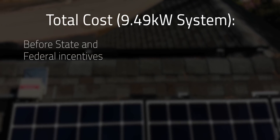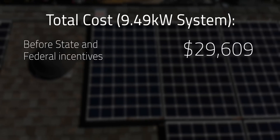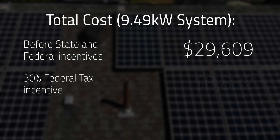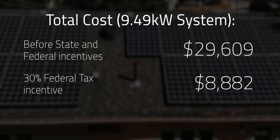The total cost of the 9.49 kW system before state and federal incentives was $29,609. When I got this installed, the 30% federal tax incentive was still active, so I ended up getting an $8,882 credit applied to my taxes the year we had this done.